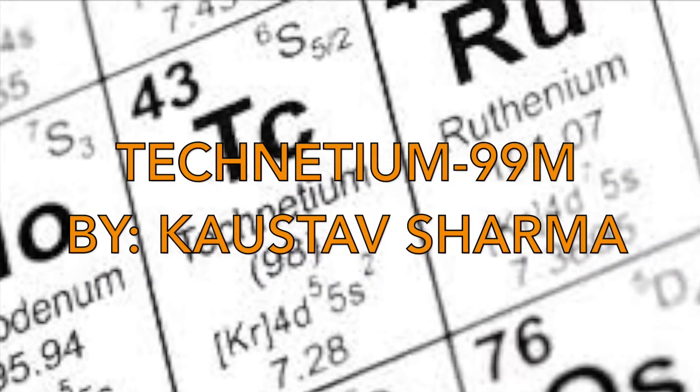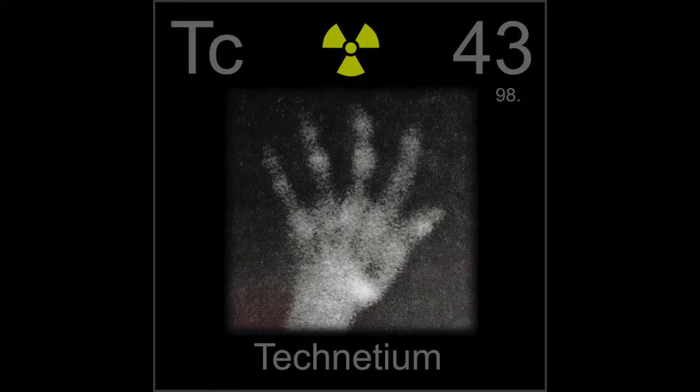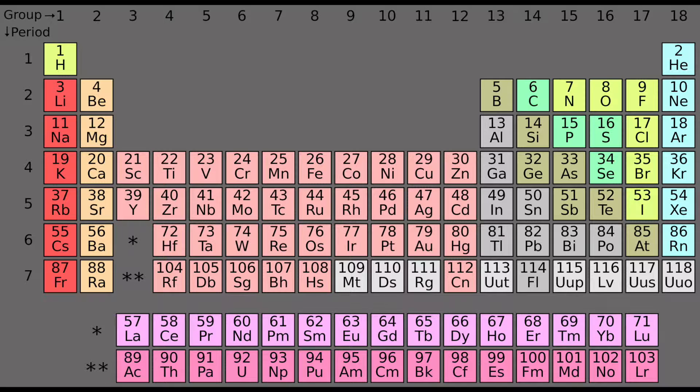Hi, I'm Kastav Sharma and today I'll talk to you about Technetium-99M. First of all, Technetium is located in the transition metals. Its most stable isotope, which is Technetium-98, is still very radioactive, which is unusual for something in the transition metals.